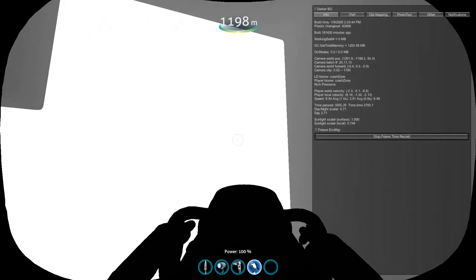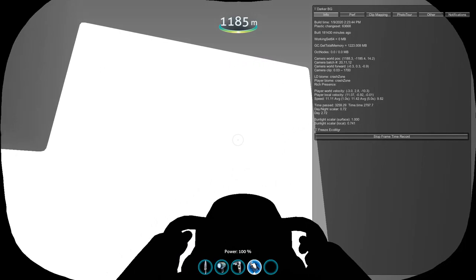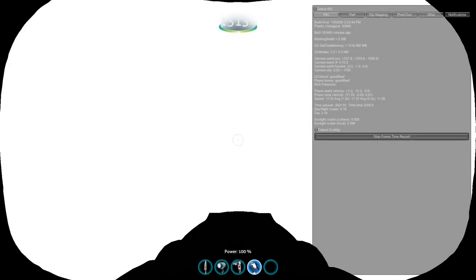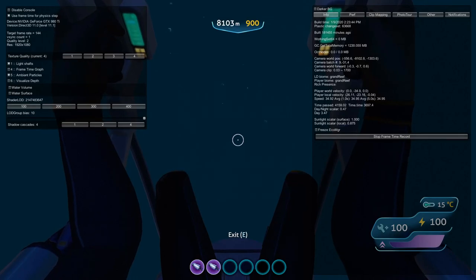During this time I would tab out and do some research on what this was. I did find out what it was, but I'll tell you about that a little bit later. Eventually I decided to head straight down. If I went down 8,192 meters, I would teleport to the surface. I spawned in the prawn suit, which would allow me to fall fast, and I did just that. I eventually reached the surface.